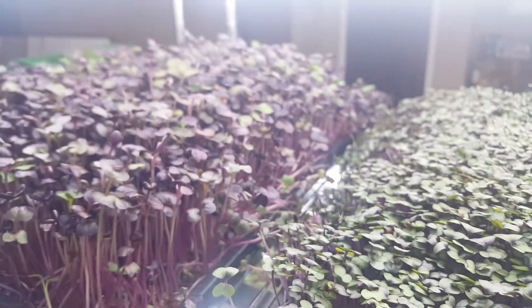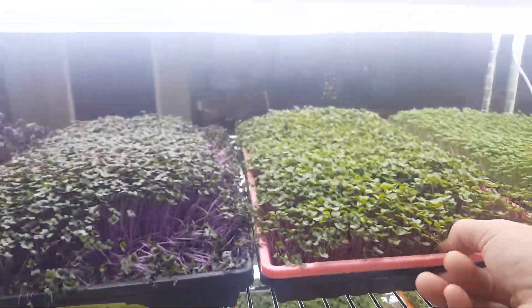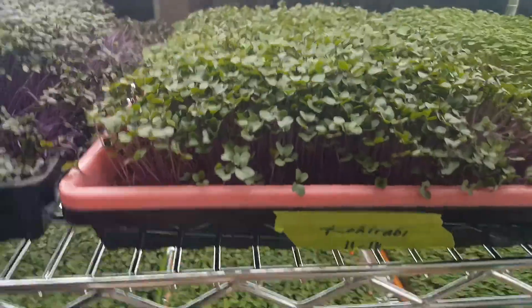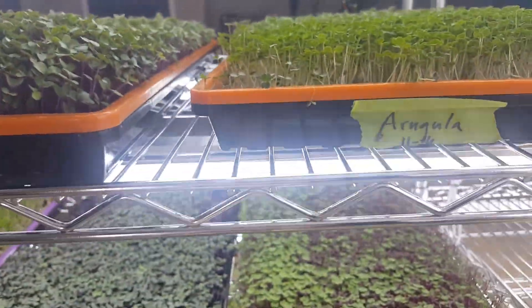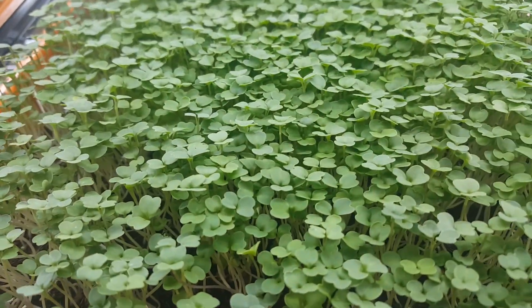There's our radishes, this here is — yep, that's kohlrabi, and this is kale. Another flat of kale. This is arugula, really healthy. Look all these up, do your own research — I'm giving you what's going on.